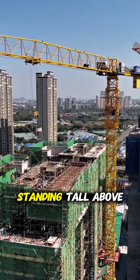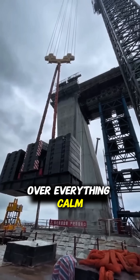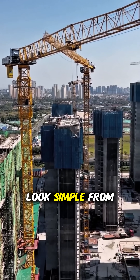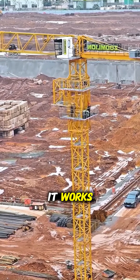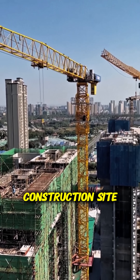When you see a tower crane standing tall above a city, it almost feels like it's watching over everything — calm, steady, and completely in control. This machine might look simple from a distance, but once you really understand how it works, it becomes one of the most fascinating pieces of engineering on a construction site.